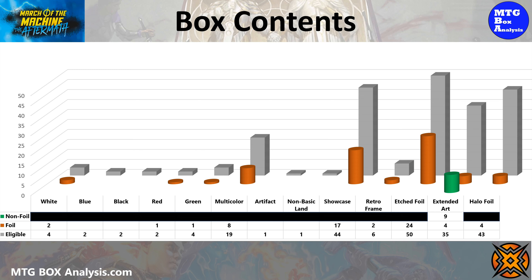In today's box we ended up seeing 17 showcase, two foil retroframes, four extended art cards, and four halo foils. All packs will contain one uncommon and one rare or mythic etched foil for a consistent 24 per box.